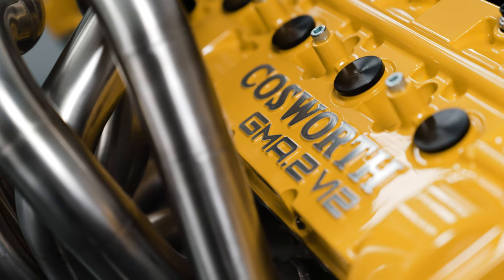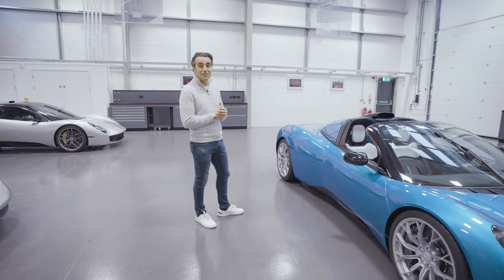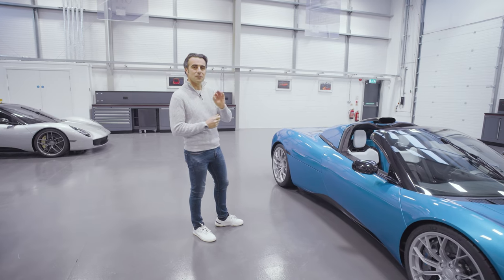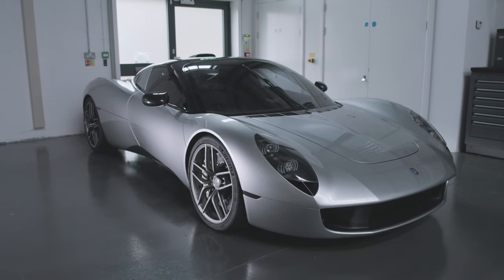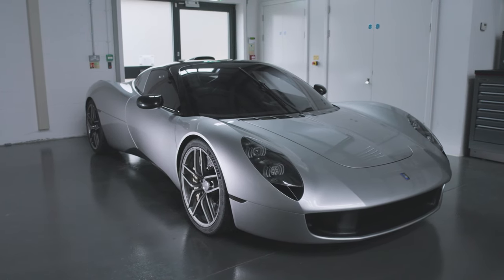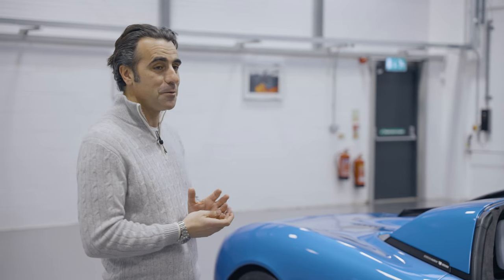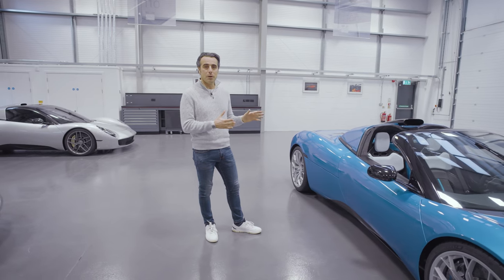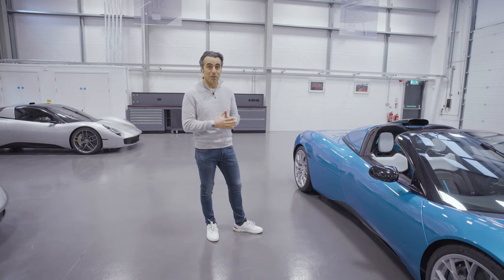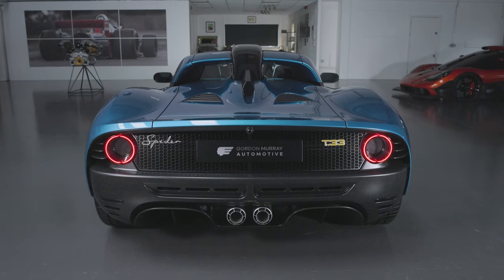It has the Gordon Murray Cosworth V12 in the back, it revs to 11,100 RPM, weighs just over 1,100 kilos — so it's only 18 kilos heavier than the hardtop car — and it's got 600, call it 620 horsepower, or 620 PS as they say. So it's actually got a better power-to-weight ratio than the McLaren F1, which when you consider it's a Spider is quite impressive.